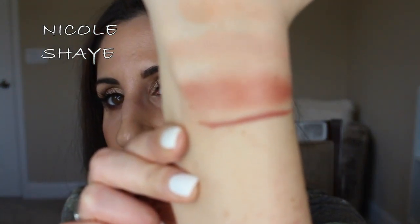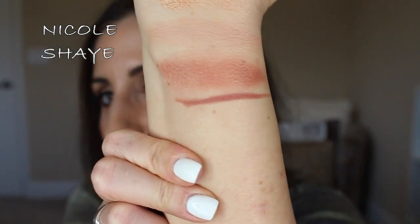I also got an Hourglass lip liner in the shade Eden — a darker nude with a bit of a rosy tint. I wanted something to match all the nude lip shades I've been getting. It goes so beautifully with the Burberry lipstick. I really like Hourglass products, so I'm happy I grabbed this.